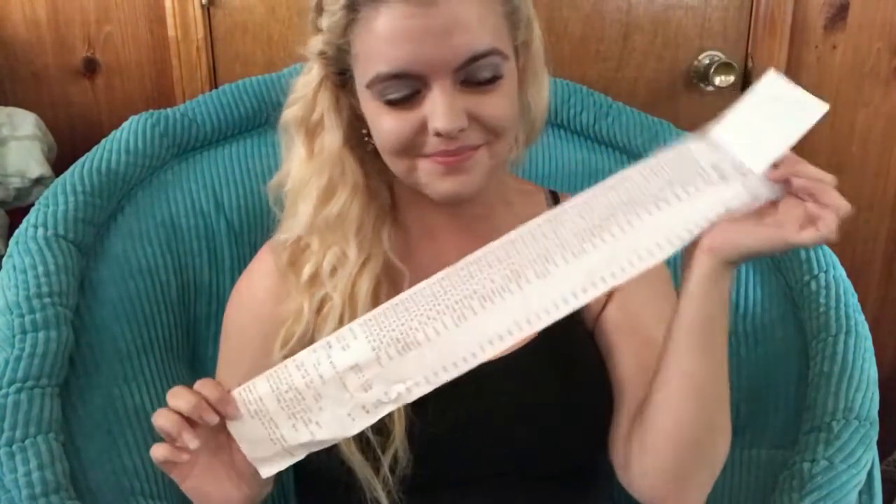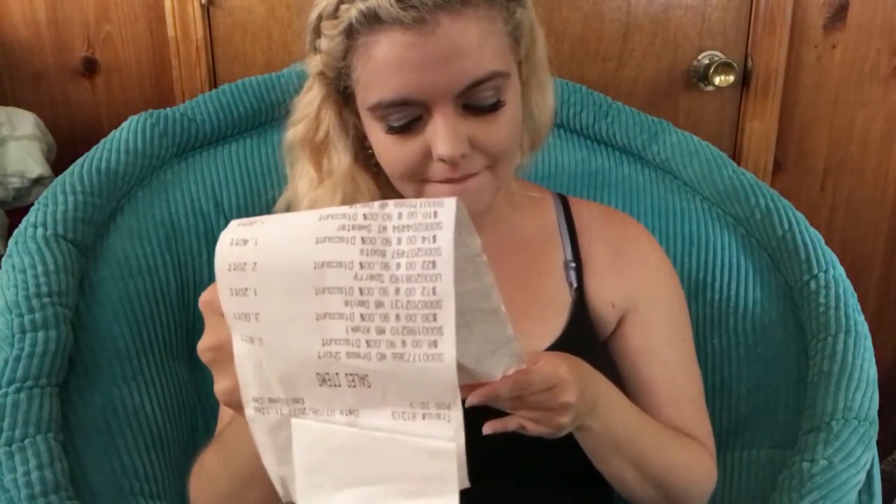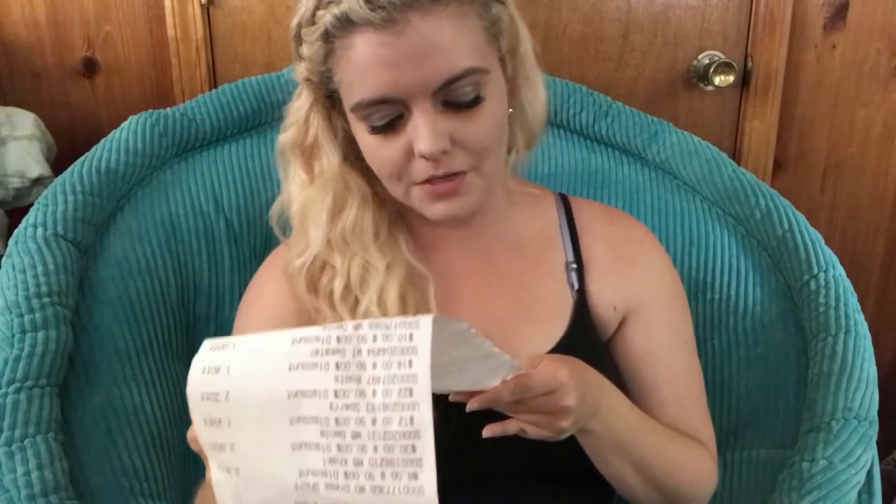Those were the highlights of my haul for the day. Looking at my receipt, I saved $558 and spent $66.96.